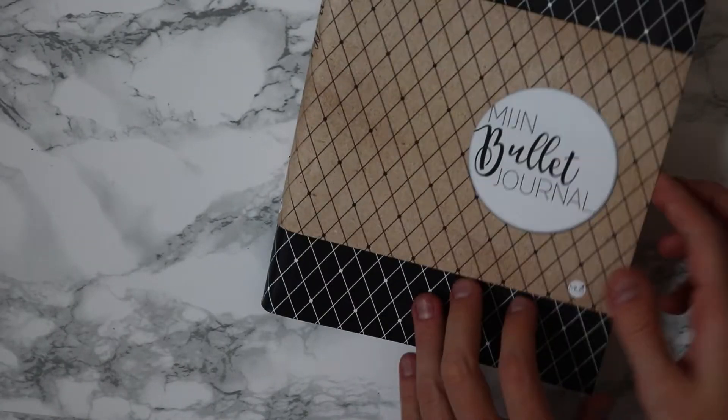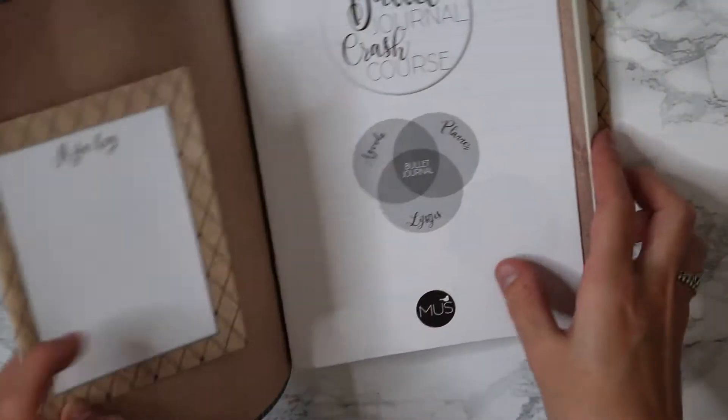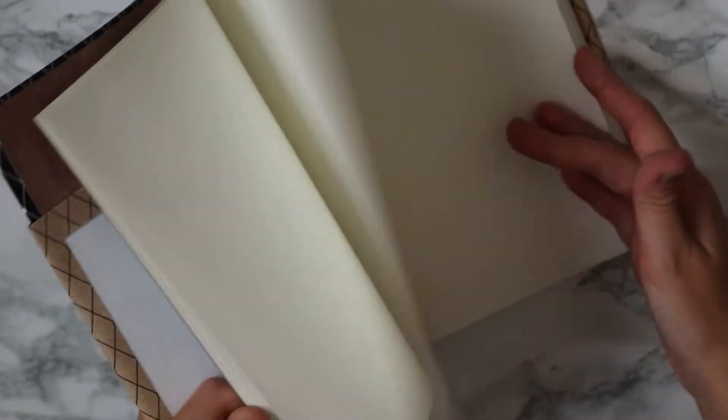That was the first one, and then I have this black and white lined one. Inside is the same — it has a dotted grid and also has this beautiful world map.